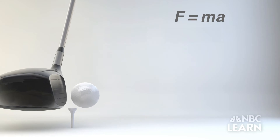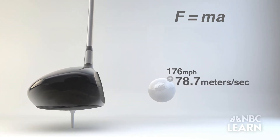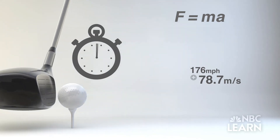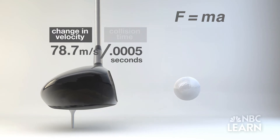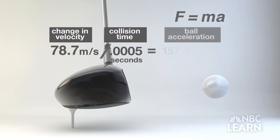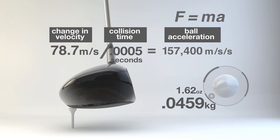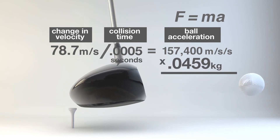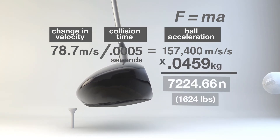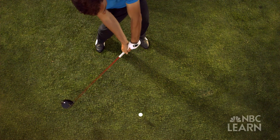To calculate the force: the ball takes off at 176 miles per hour, or 78.7 meters per second. The collision happens in 500 microseconds. The change in velocity divided by collision time equals the acceleration. The ball's mass is 1.62 ounces, or 0.0459 kilograms. Mass multiplied by acceleration equals the force of the club on the ball — that's a force of more than three quarters of a ton.